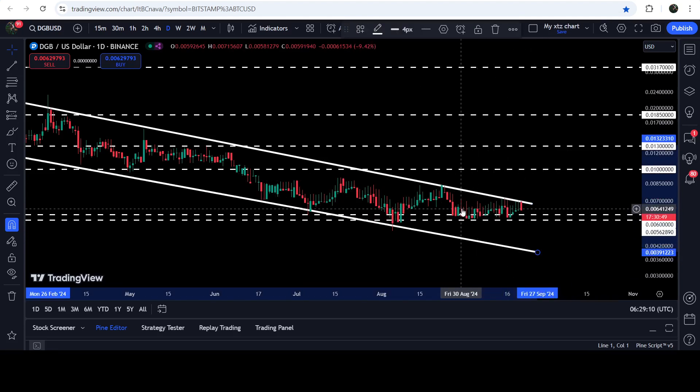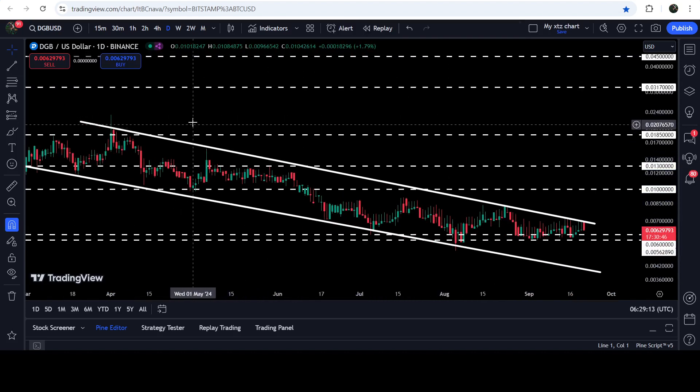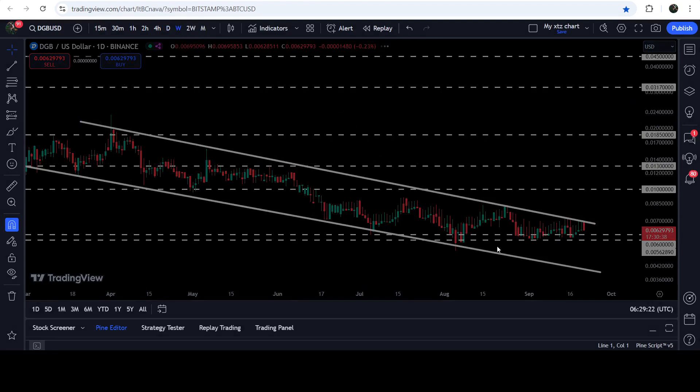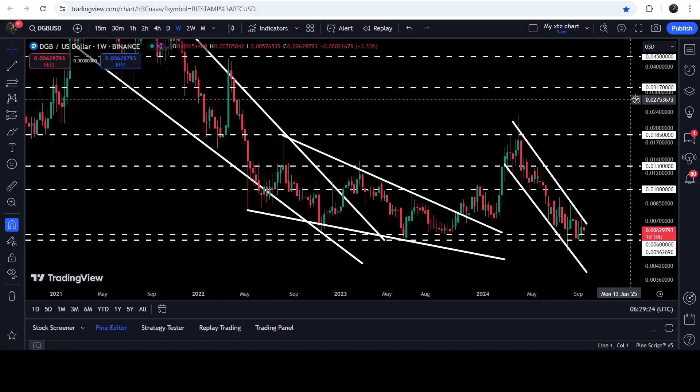And if the price breaks out the resistance of the channel, then the technical target for the breakout will be here at the top of the channel, approximately at 2.1 cents, which is slightly higher than this long-term resistance of 1.85 cents as well.